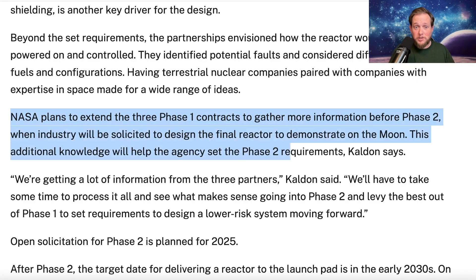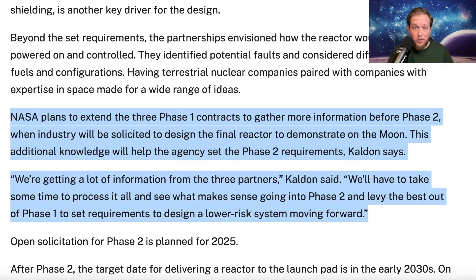So there's a deadline now. As of last year, NASA's plans were to extend the three phase-one contracts to gather more information before phase two, when industry partners would be solicited to design the final reactor to be demonstrated on the moon. It's a really interesting development that Sean Duffy is pushing this to move forward — accelerated and more powerful at 100 kilowatts instead of 40. The question is where he's getting this from, since he's still new to the job and still being briefed by department heads and NASA center directors.